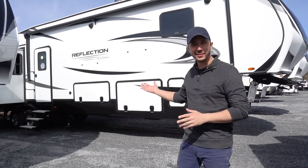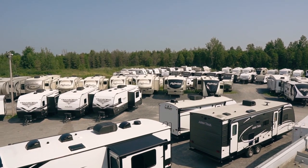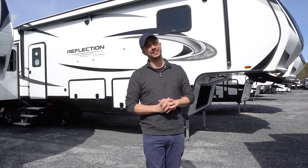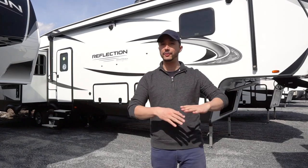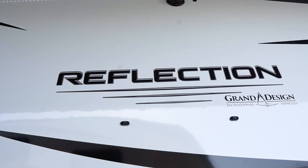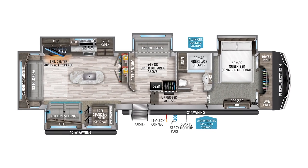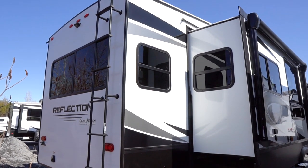Welcome to the beautiful Grand Design Reflection 367BHS. They call it about 36 feet but it's actually 41 feet, so don't get mad in the comments. It's 41 feet of fifth wheel — the biggest Reflection they make, the 367BHS. This is a mid-bunk design with four slide-outs, weighing about 12,500 lbs dry with a GVWR of 14,995.